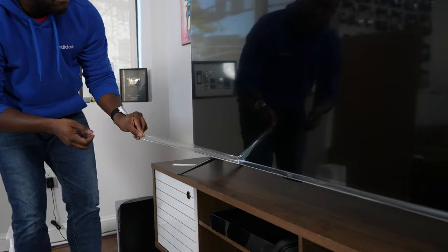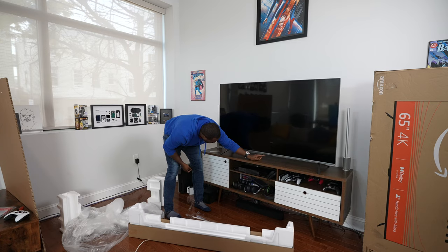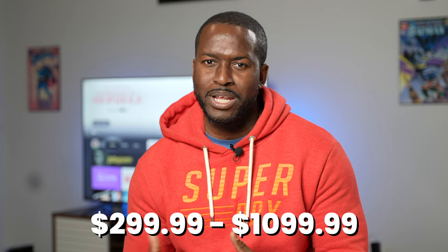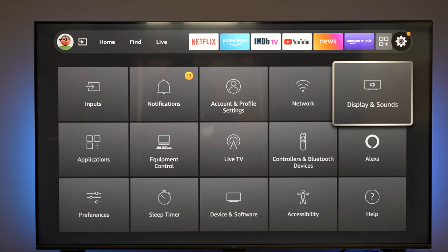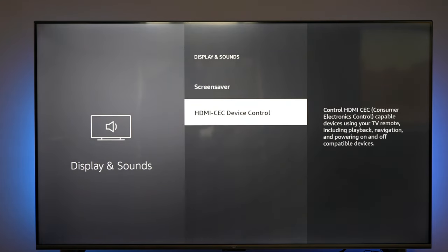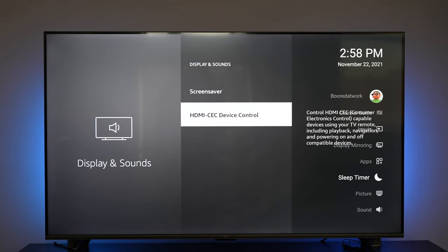You're probably surprised — yes, Amazon has a TV of its own. They have models ranging from 43 inches all the way to 75 inches, with pricing starting from $299 and going up to $1,029. In terms of specs, all models support Dolby Atmos, but Dolby Vision is only supported on the 65 and 75-inch models. The 43 to 55-inch models have HDR10 and HLG.